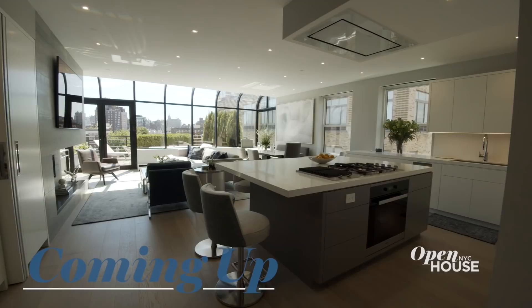Right after the break, we are exploring this bright West Village duplex with interior designer Libby Langdon. We'll be right back.